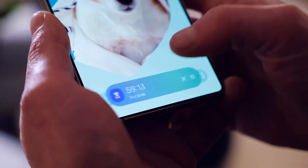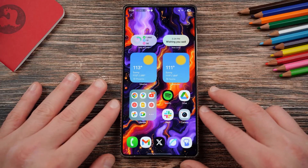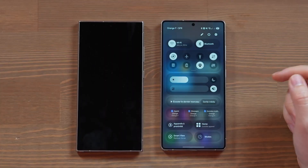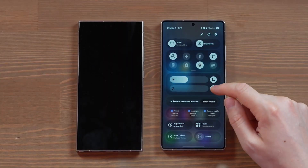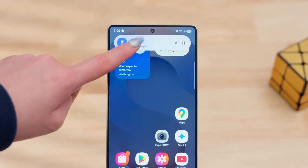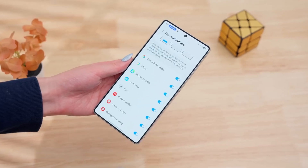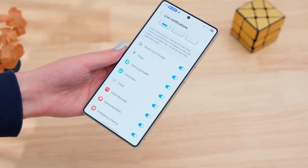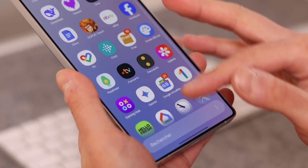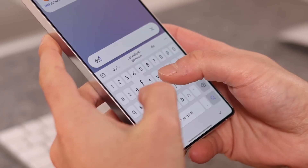We can't talk about updates without addressing the elephant in the room — fragmentation. Unlike Apple, Samsung doesn't push its updates globally in a single moment. Instead you wait, sometimes weeks, sometimes months. For some users this staggered rollout is frustrating. Imagine the hype Samsung could generate if One UI launched worldwide on millions of devices all at once. Until that happens, Galaxy fans will continue to wonder why their update experience feels less exciting than Apple's.